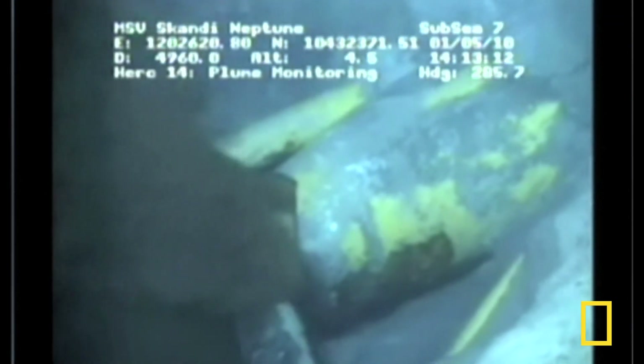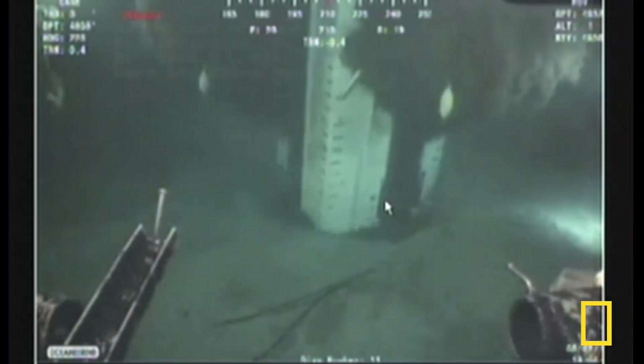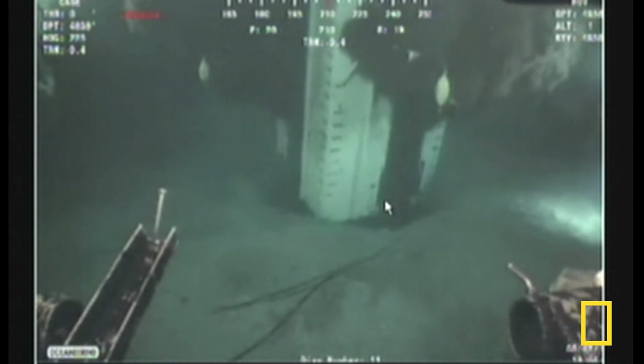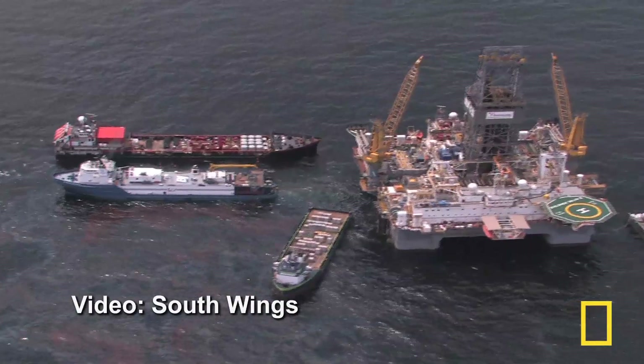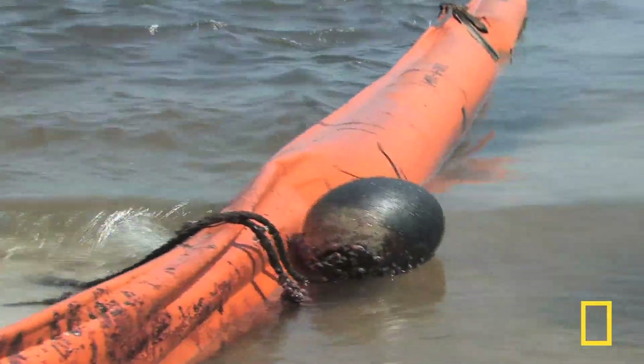Over 87 days, the ruptured BP well spewed more than 200 million gallons of oil into the Gulf of Mexico. That's according to government estimates, but the true extent may never be known.